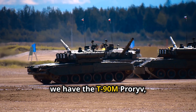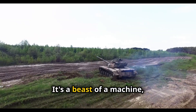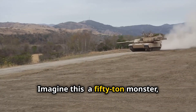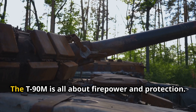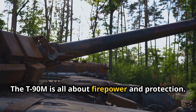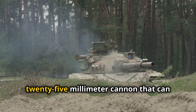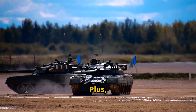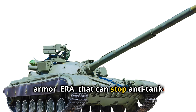First up, we have the T-90M Pro Riv, Russia's main battle tank. It's a beast of a machine, designed to dominate the battlefield. Imagine a 50-ton monster rumbling across the terrain at 60 kilometres per hour. The T-90M is all about firepower and protection. It boasts a massive 125-millimetre cannon that can punch through almost any armour, and it's bristling with explosive reactive armour (ERA) that can stop anti-tank missiles dead in their tracks.